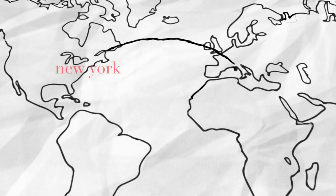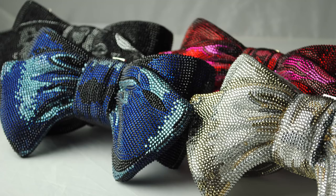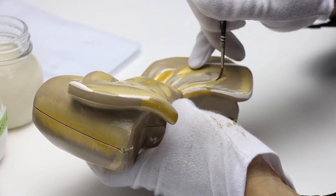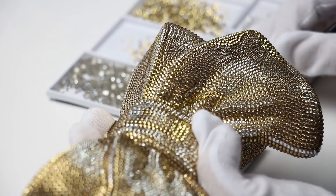The first prototype is sent to New York, where crystal artwork is designed from a palette of 130 colors of Austrian crystal. The artwork is meticulously hand-painted directly on the brass sculpture, which takes three days to complete. Crystals are set over a five-day period by one artisan who blends colors and reflects light to perfection.